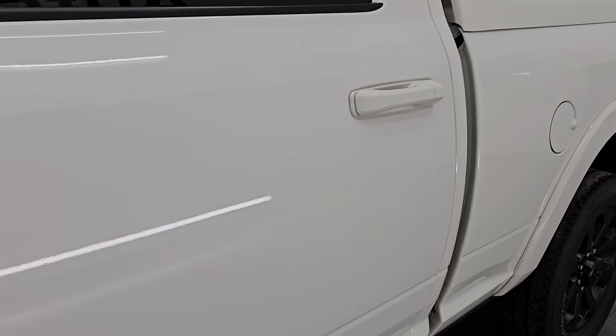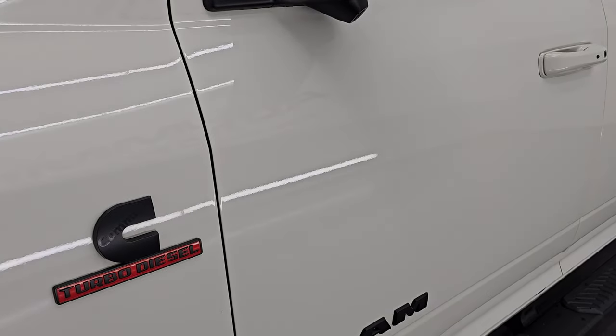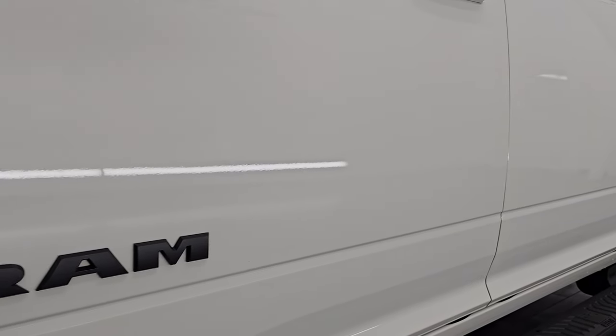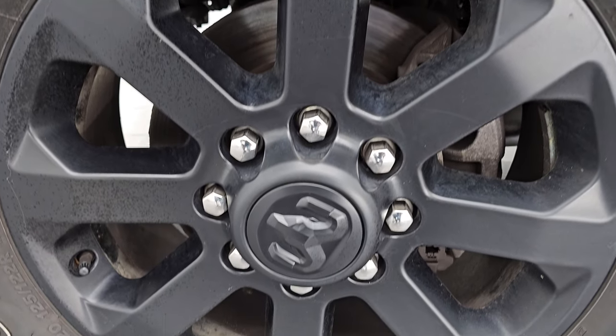White Pearl is the color, paint code is PWQ. I shoot all my videos in 4K and if you like the video, subscribe to the YouTube channel. Click the bell notifications to get updates on the videos I do each and every day and stay current on our ever-changing and vast heavy duty truck inventory so you do not miss out on gems like this one.